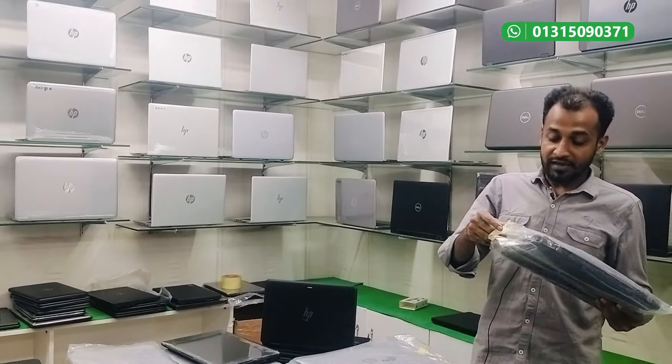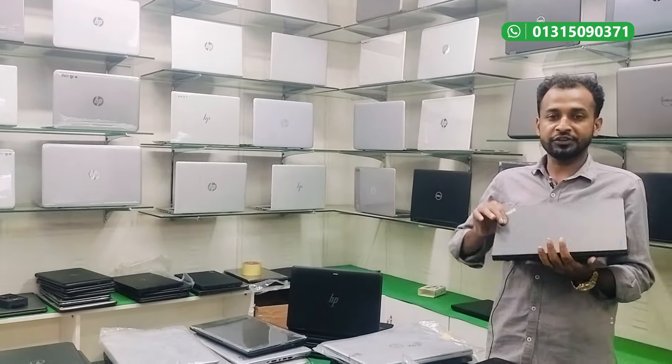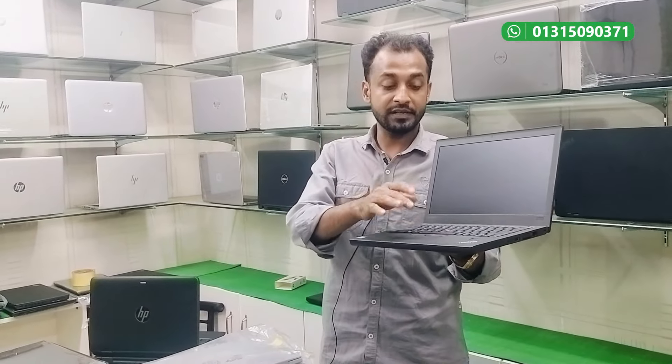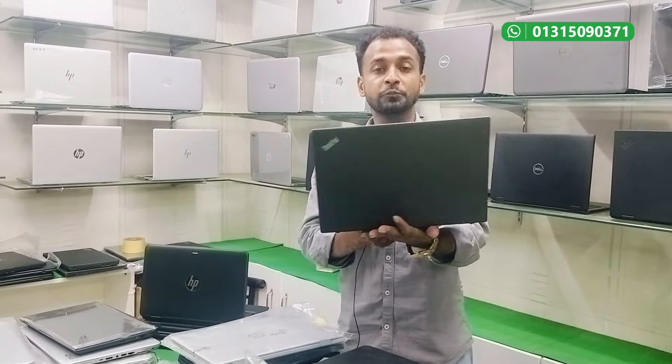This is a brand new condition laptop. The market has a lower condition option. This is the i5 7th generation, with fingerprint reader, backlit keyboard, and SIM card support.